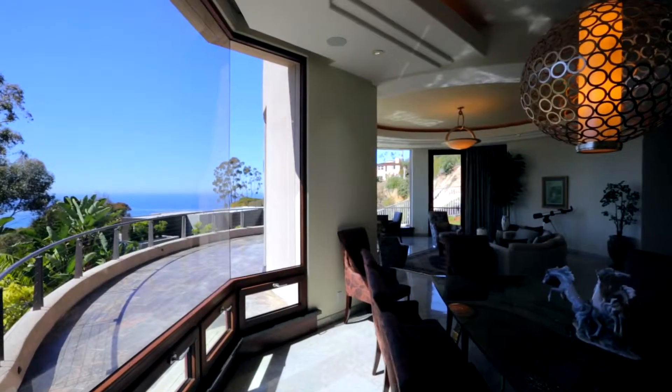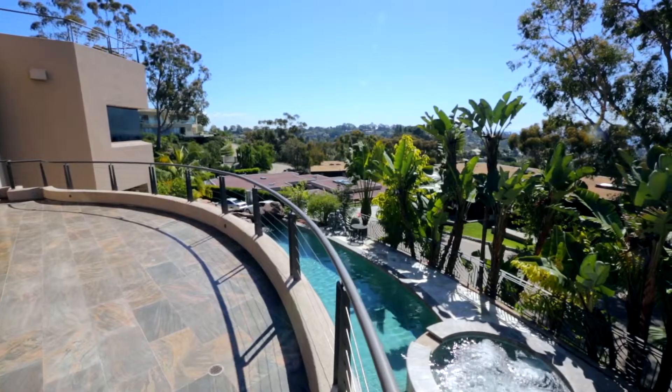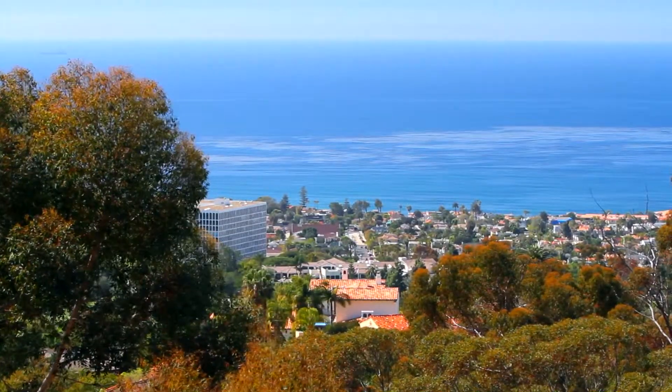The great room flows seamlessly out to the wraparound patio, creating the ideal balance of indoor-outdoor living while allowing the fresh ocean breeze to flow throughout the home.